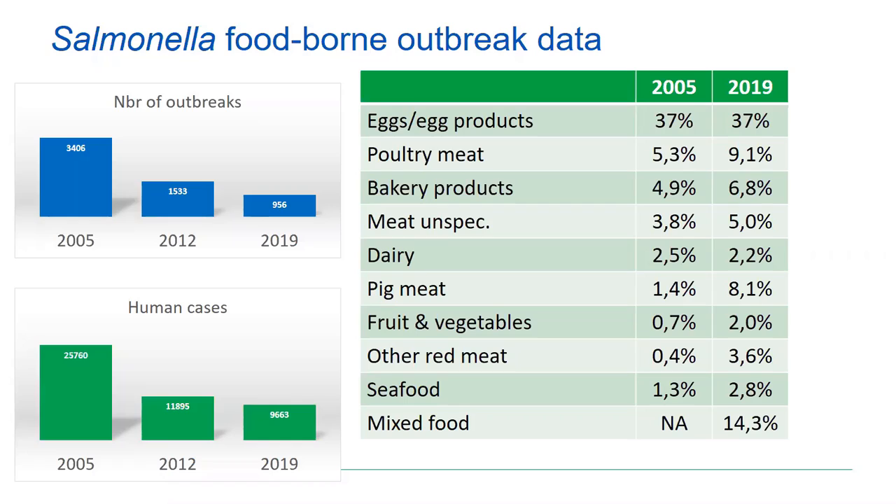This is also reflected in human cases — human cases involved in outbreaks were reduced from 26,000 to 9,600. Perhaps a little strange is that you don't see a reduction in the percentage of outbreaks caused by eggs and egg products — it's 37% in both 2005 and 2019. Of course, you have to take into account the total number of outbreaks.